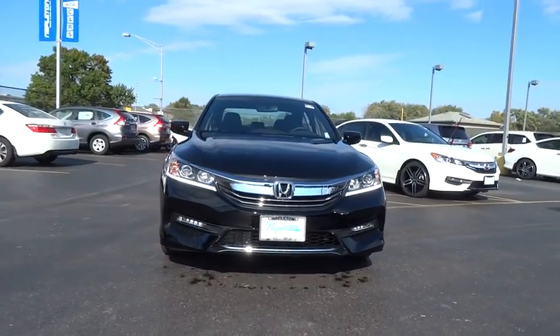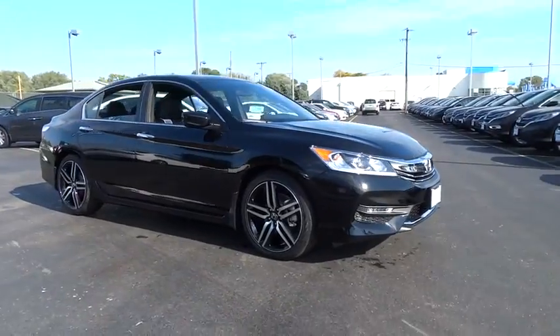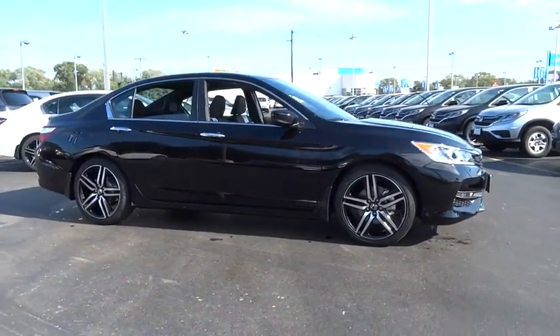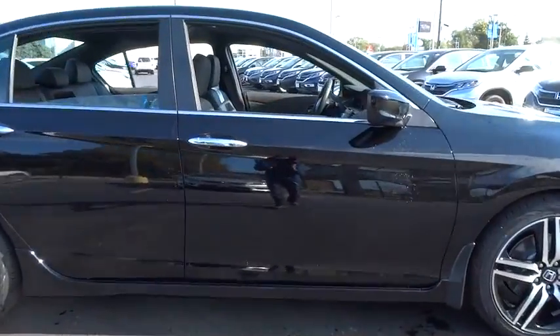The 2017 Honda Accord — ingeniously simple, yet overflowing with luxury and technological creativity. All that and more in the Accord. This vehicle has less than 100 miles.